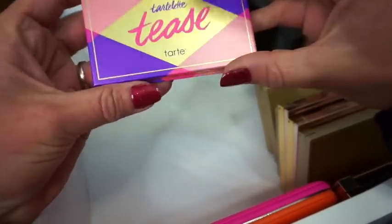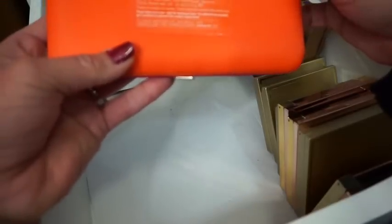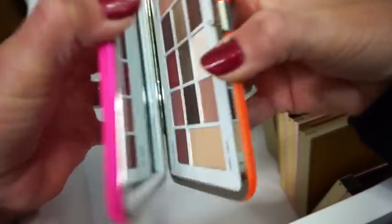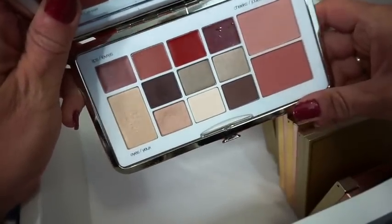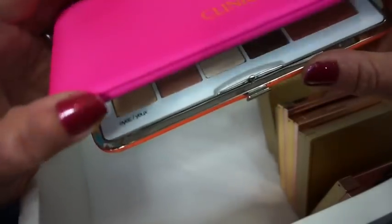Then we have the Tartlet Teased Palette — it's just a little tiny one, perfect to throw into your purse as a travel palette. Then we have the Clinique All About Eyes palette — you do get some little lip products, cheek products, and eyeshadows in here.